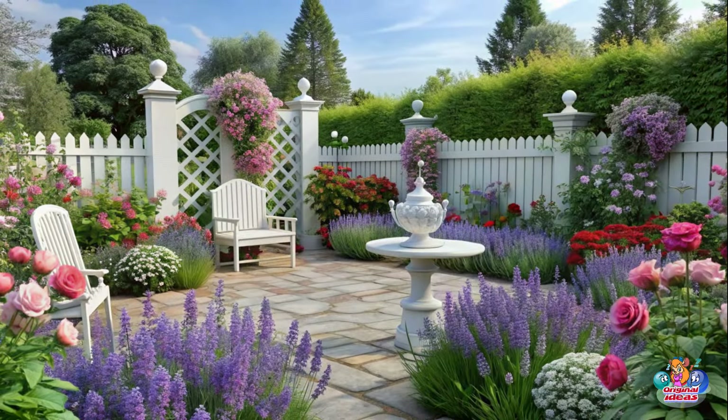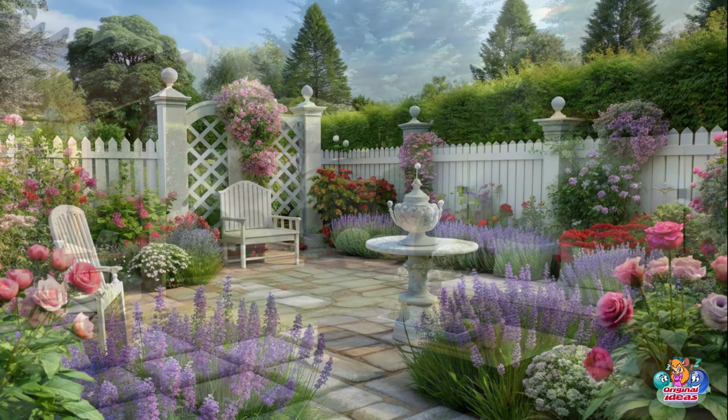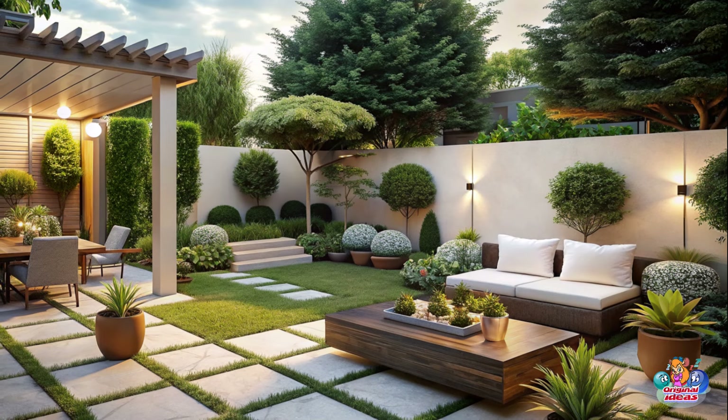Vertical Gardens: Utilize vertical space by installing a vertical garden on your patio wall. Choose vibrant flowers or herbs for a pop of color and freshness.